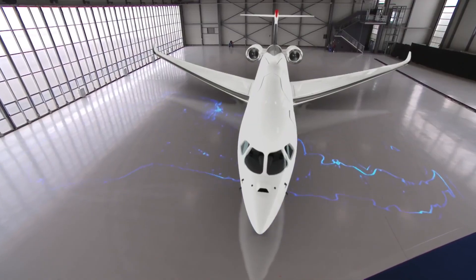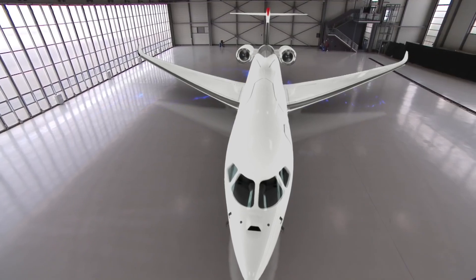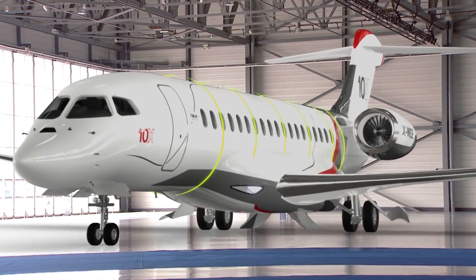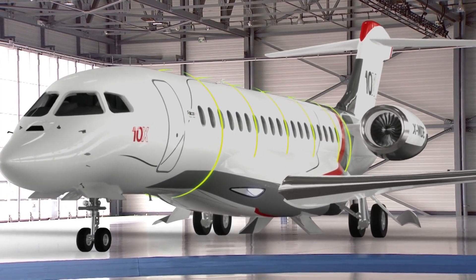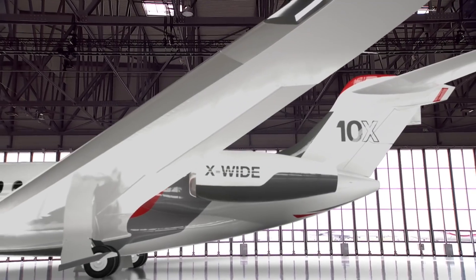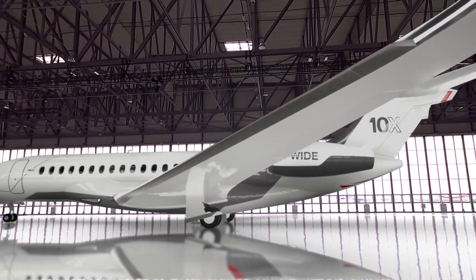The safest, most advanced wide-body aircraft in the sky. The innovative systems on the Falcon 10X are derived from Dassault's fighter jet. Our digital flight control system, DFCS, is more advanced than ever for precise, smooth flight. Groundbreaking automated protections increase safety exponentially.